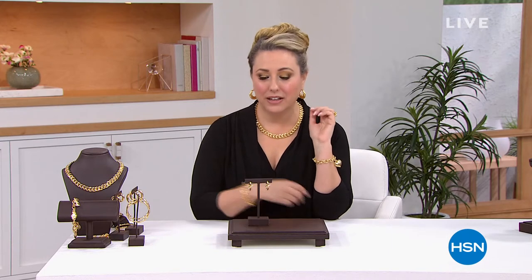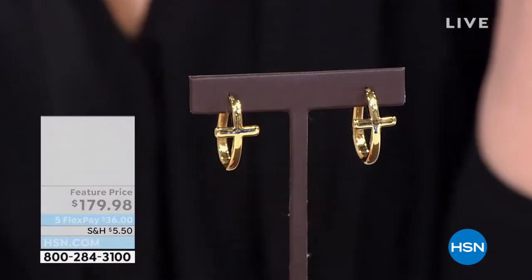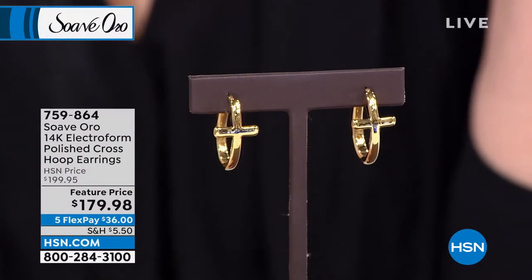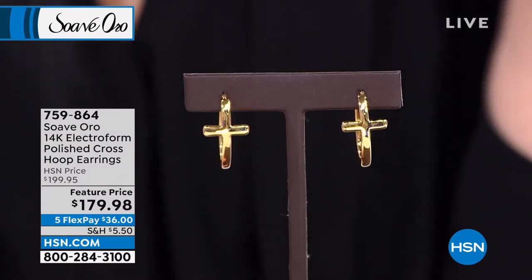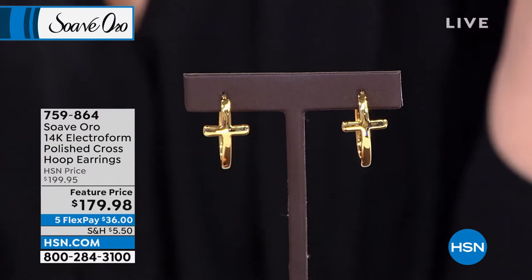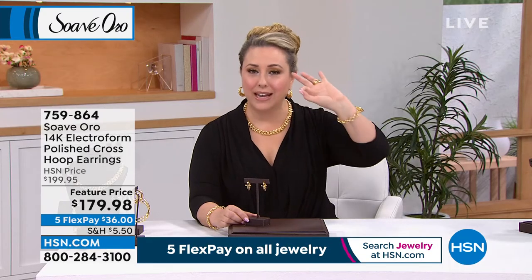Welcome back to HSN. I'm Helen Keeney, here with my good friend Libby Floyd — a jewelry aficionado, expert in design, style, and craftsmanship, representing Suave Oro. It's a line of beautiful 14-karat gold electroform jewelry that has been strengthened with resin. Electroform jewelry usually has a hollow center, but adding that extra step of resin — just where it would be hollow otherwise — really strengthens it. We're now going to talk about the polished hoop earrings at $179.98.